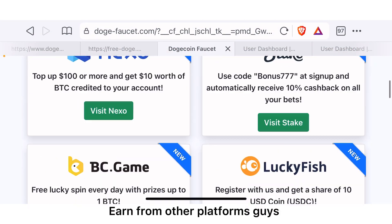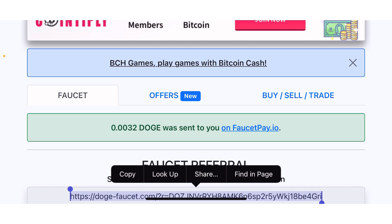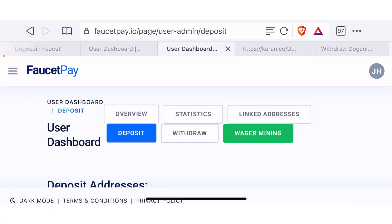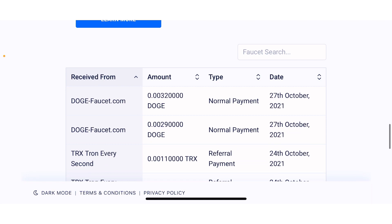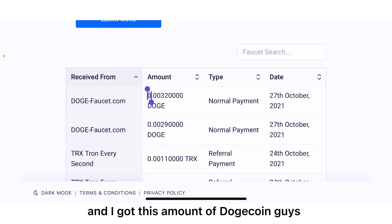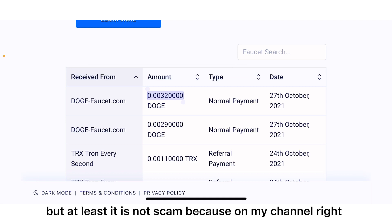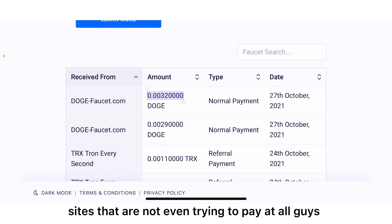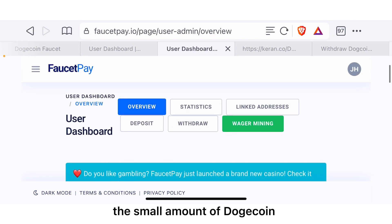Let us now go to FaucetPay.io and see the payment proof together. On the overview section we scroll down until we find the payment proof. Today is the 27th of October — you can see the first time I tried it I got this amount of Dogecoin, and the second time I got this amount. If you do this for 24 hours you are going to get at least a small amount of Dogecoin, but at least it is not a scam — this one is actually paying you.